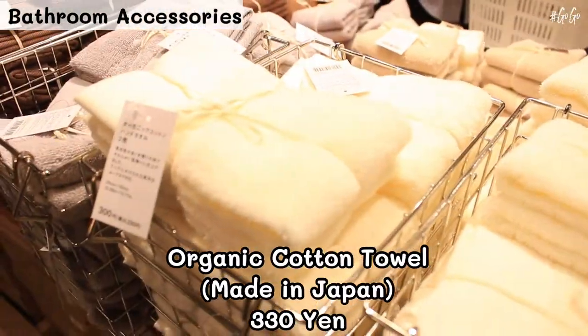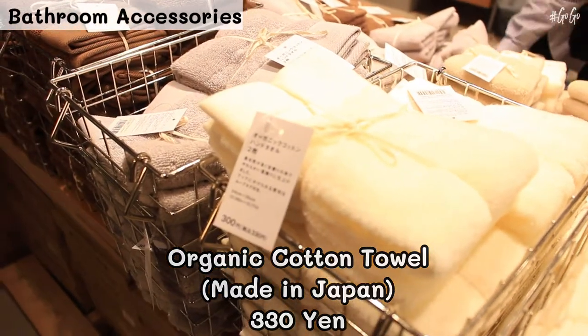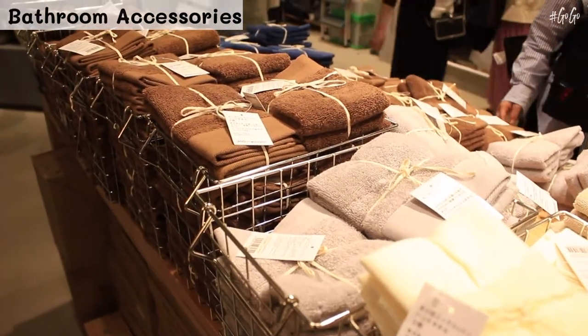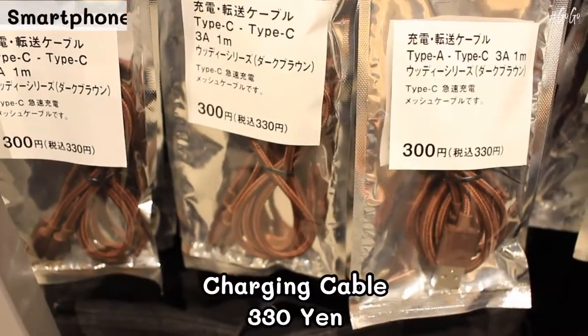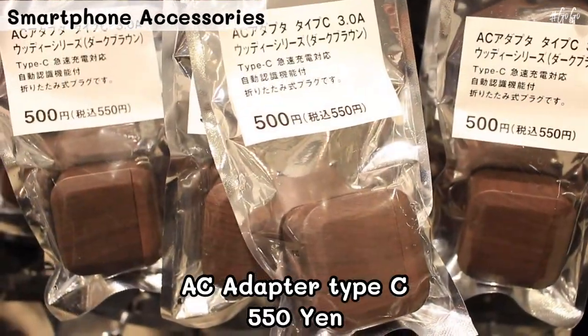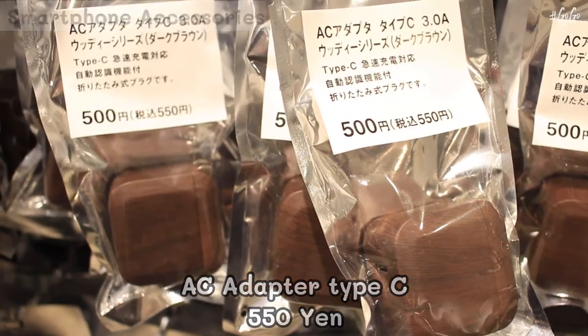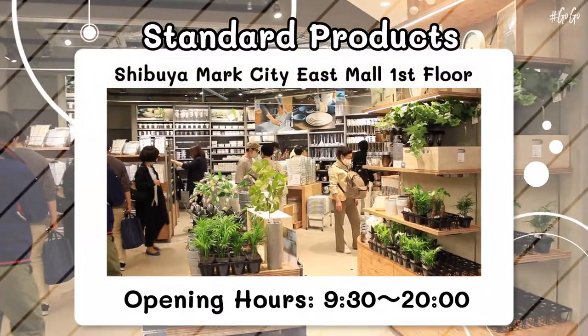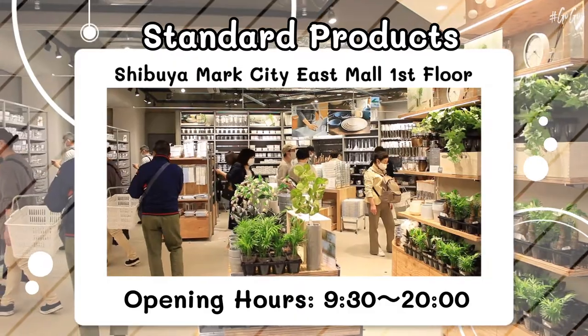Many items look very luxurious but are really affordable. One of the recommended products is organic cotton towels, made from twisted yarn with excellent water absorption. Moreover, you can buy natural tone color charging cables and adapters for smartphones. There are so many household items and it's worth buying here at Standard Products.